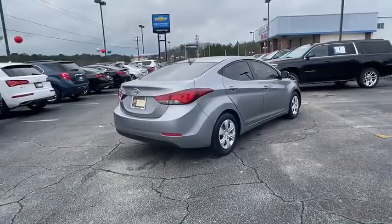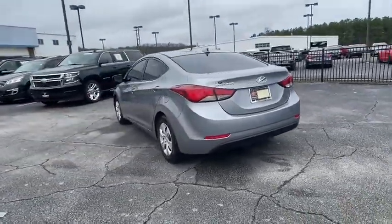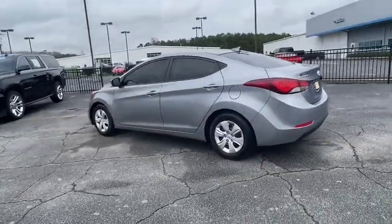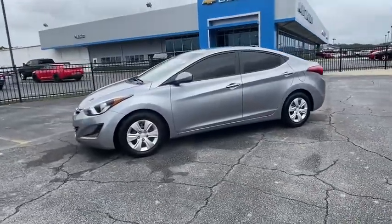This vehicle has less than 100,000 miles. Here are some of this vehicle's great options: traction control, dual airbags, power steering, four-wheel disc brakes, fog lights, heated front seat, trip computer.